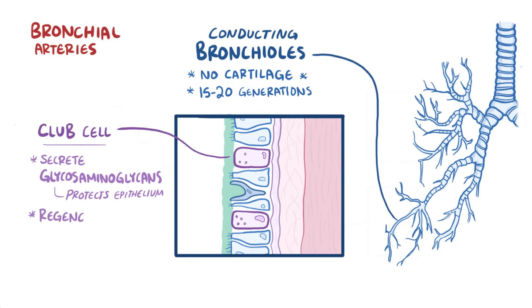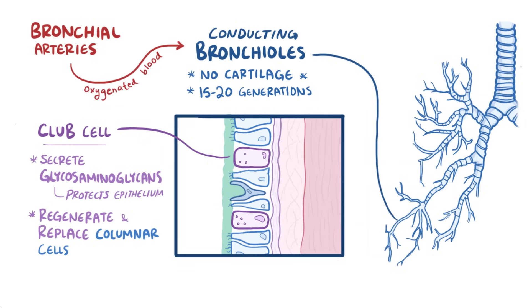Club cells can also transform into ciliated columnar cells, so they help regenerate and replace damaged cells if needed. All these cells of the bronchioles receive oxygenated blood from the bronchial arteries of the systemic circulation, which is important to keep in mind for later.